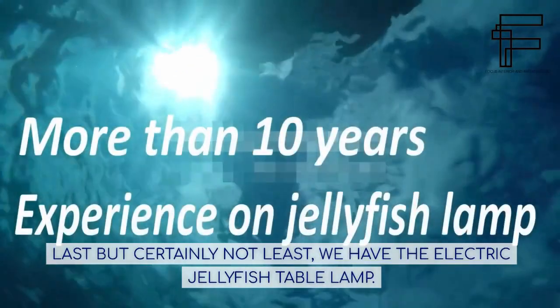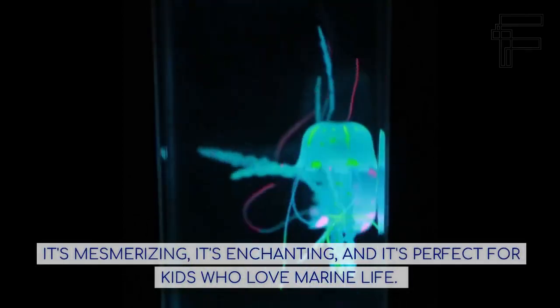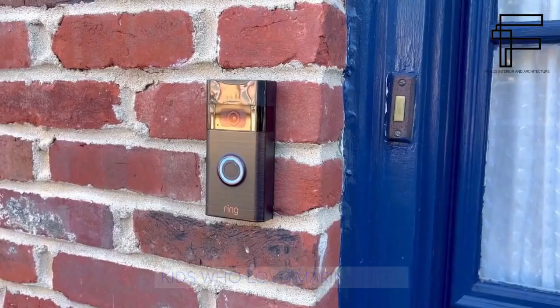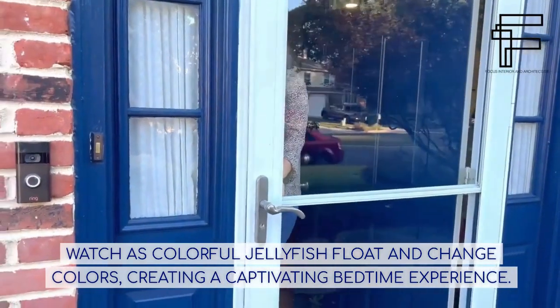Last but certainly not least, we have the Electric Jellyfish Table Lamp. It's mesmerizing, it's enchanting, and it's perfect for kids who love marine life. Watch as colorful jellyfish float and change colors, creating a captivating bedtime experience.